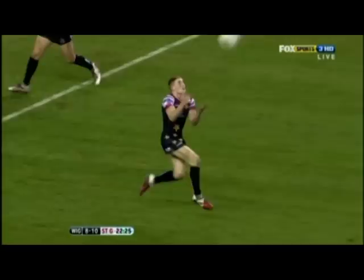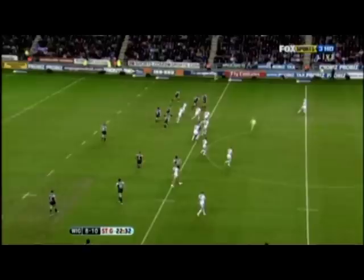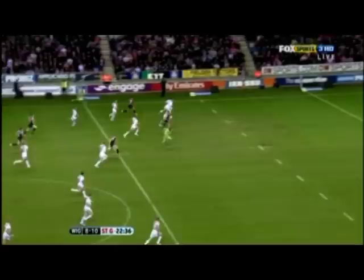It's a huge dropout, that, Eddie. Oh, they've got away with it. Well, they have got away with that, because that looks desperately forward. Carmon is on his way! Carmon gets the try, and it's his second.